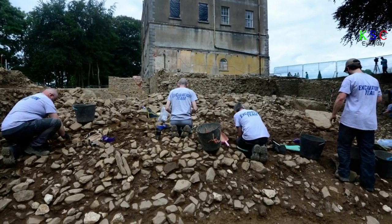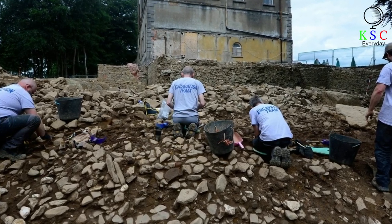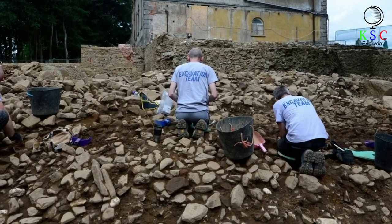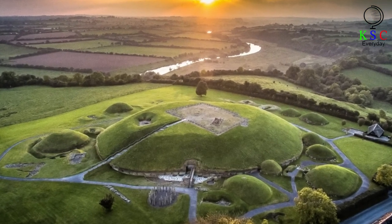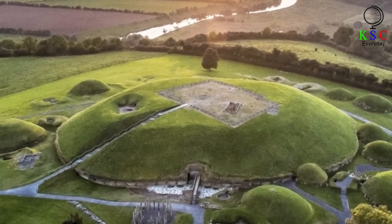The tomb that the team were working on is located within the grounds of Dowth Hall, an Irish estate dating back to the 18th century. The structure forms part of the famous Brú na Bóinne complex, which lies 25 miles north of Dublin — a UNESCO World Heritage Site since 1993.